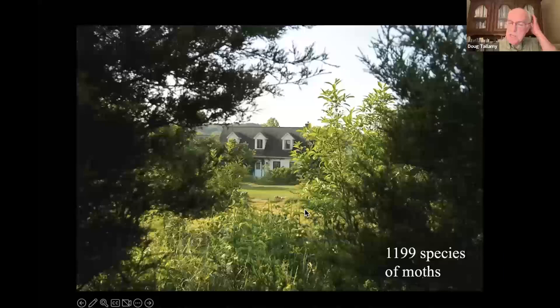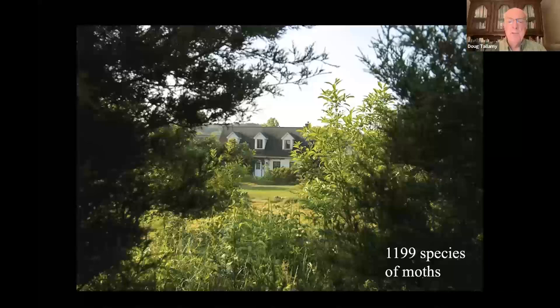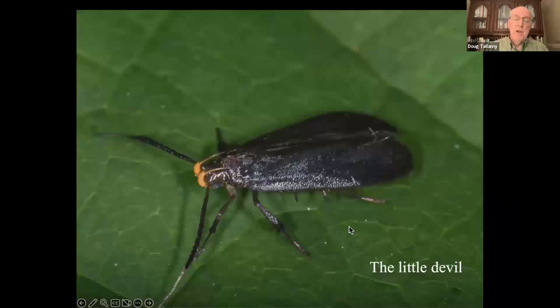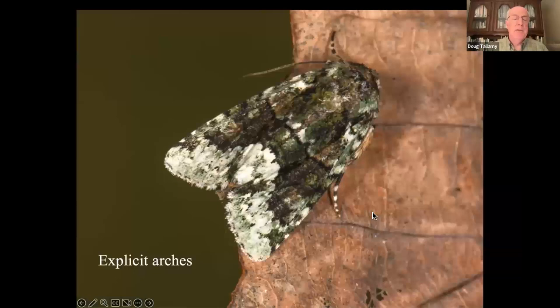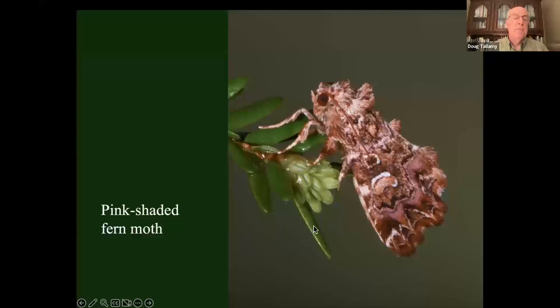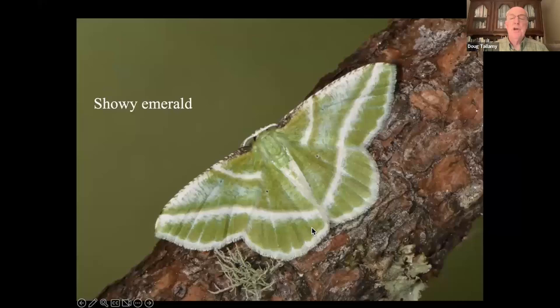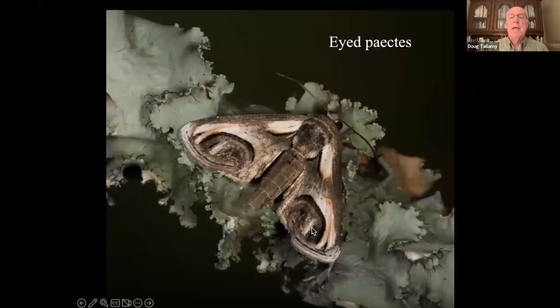I've been counting the number of species of moths making a living at our house, because our research has shown that if you know the number of moth species in your local food web, you have a very accurate index of how productive that food web is. I've been doing it for five years — I'm up to 1,199 species of moths recorded so far, and I find new species every time I go out. A lot of them are beautiful creatures: the chinkapin leaf miner, the skullcap skeletonizer, the neighbor, the little devil, the horrid zale, the scallop sallow, the obtuse yellow, the explicit arches, the snowy shouldered aclaris, the grateful midget, the pink-shaded fern moth, the scribbler, the showy emerald, the green marble, Harris's three-spot, the bride, the tufted bird-dropping moth — who wouldn't want the tufted bird-dropping moth on their property?